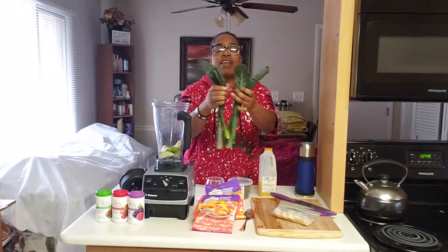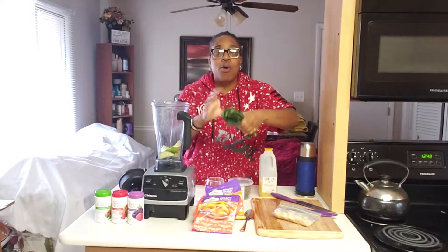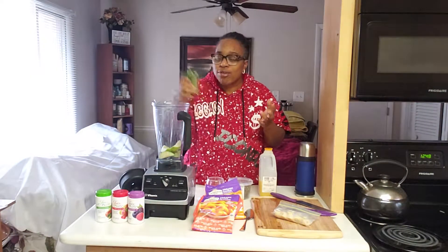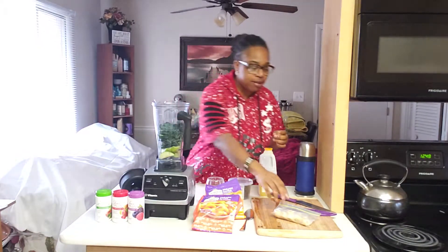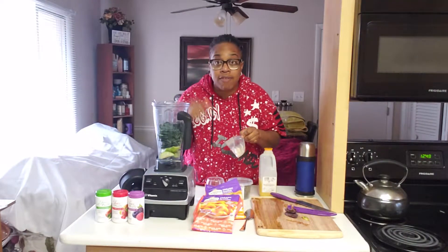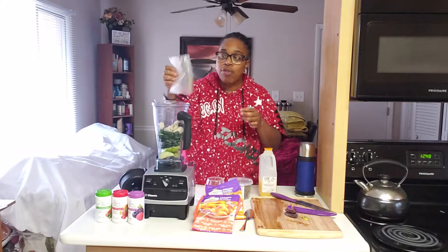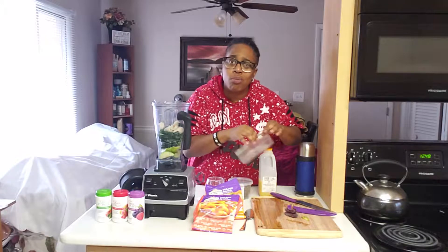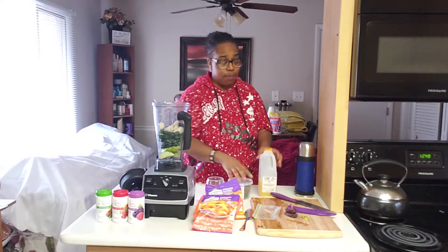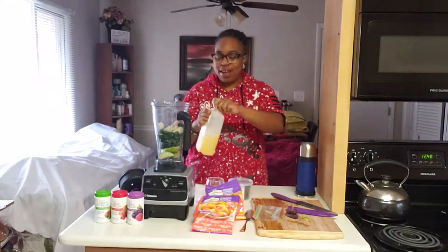I got four leaves of organic dinosaur kale going in. The quality of these videos is only going to go up — just grow with me, let's glow up. Now I'm putting in these frozen bananas — full of potassium. You will not need to take vitamins if you drink one of these every single day. There's clinical research showing that isolated vitamins are actually doing more harm to our health. This is fresh organic orange juice — I'll just pour that in.